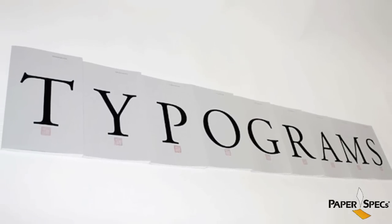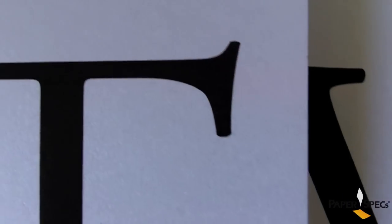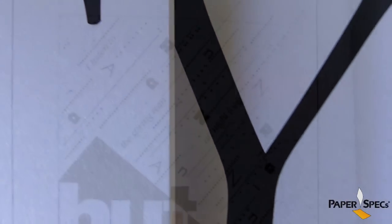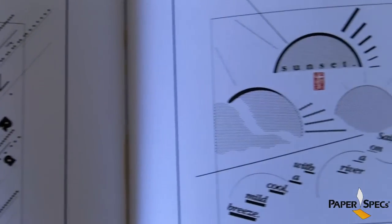How cool is that? Perfect bound, French fold, pearlized cover. This is a great proof that small quantities and small budget definitely doesn't mean small ideas. Find out more about typograms at paperspecsgallery.com, submit your own designs and tell your friends about it.